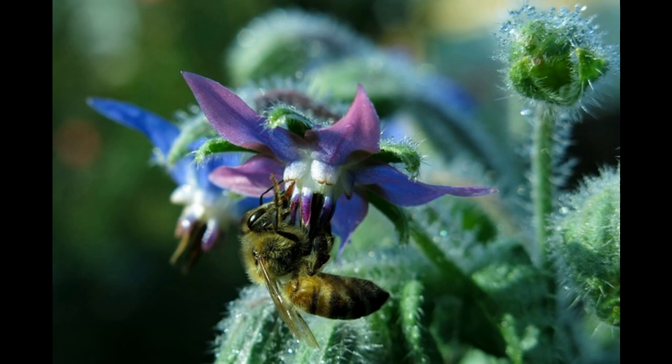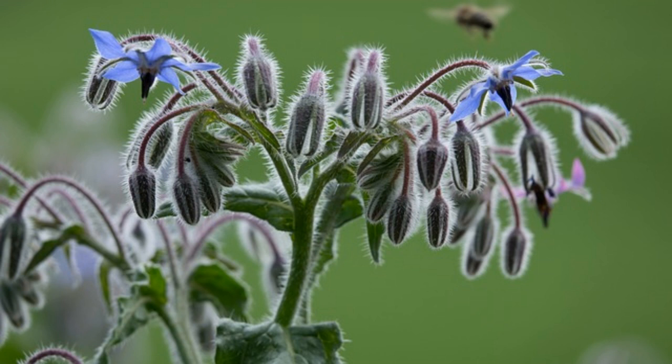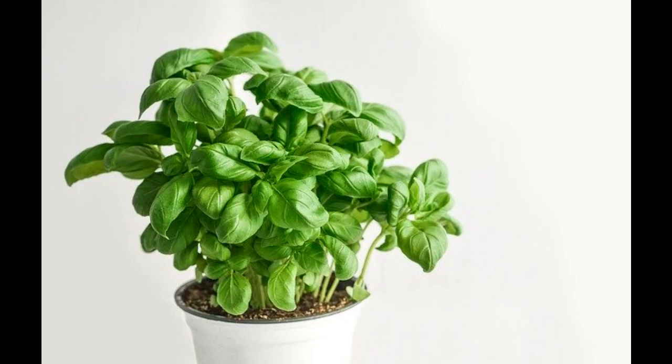Number 1: Borage. Borage is known to deter the tomato moth, which lays its eggs under the leaves of tomato plants. When they hatch they contain the tomato moth caterpillar — what the Americans call the tomato hornworm. This pest eats through the flesh of the fruit, the stem of the plant, and the leaves too. Borage also enhances the flavor and health of tomato plants.